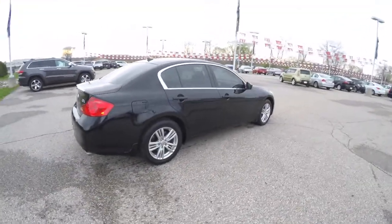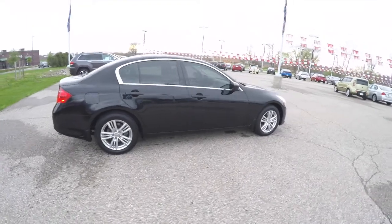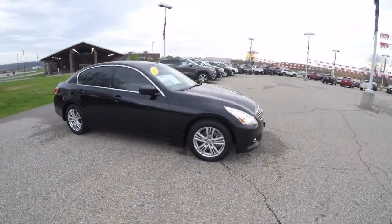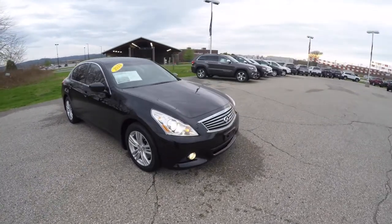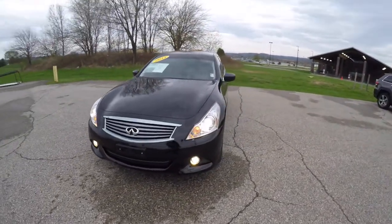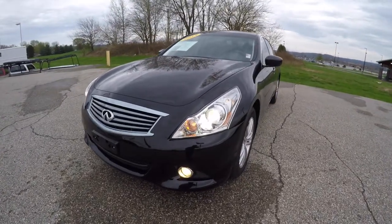This concludes our quick walk-around look at this 2013 Infiniti G37X. If you have any questions or would like to see this vehicle, please contact our showroom. One of our friendly sales staff will be more than happy to answer any questions that you may have. As always, thanks for watching.